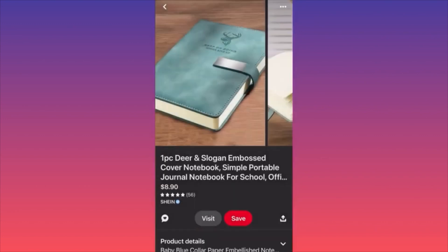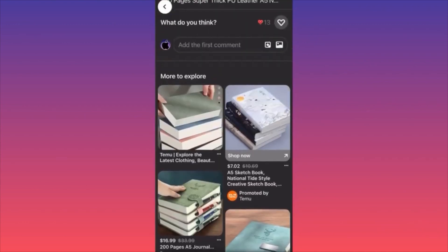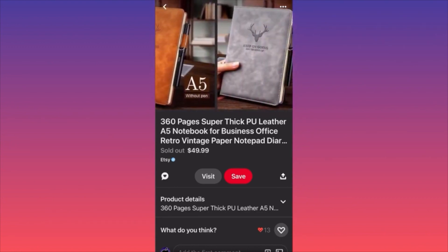The $50 listing looks like a great gift for someone into business — someone who takes notes, makes plans, is very organized. It looks like a good gift for an artistic person. Pay very close attention to how you can market the same exact product, but because your marketing is better, you can charge 10, 20, or 30 times more. That's how you make a lot of money.